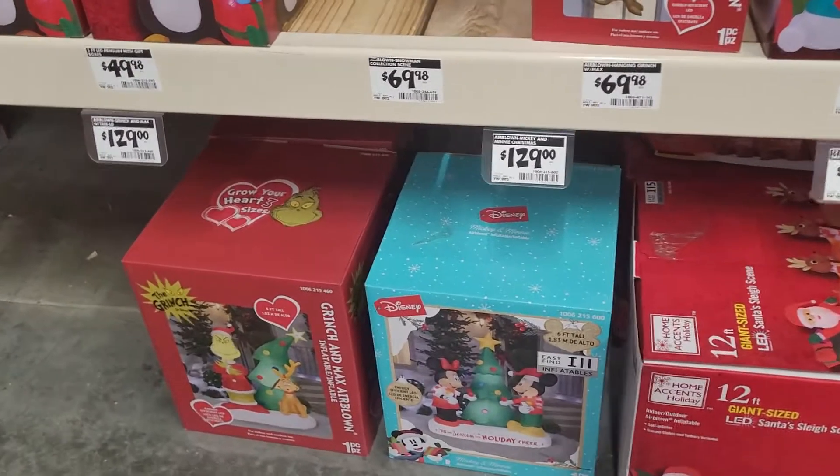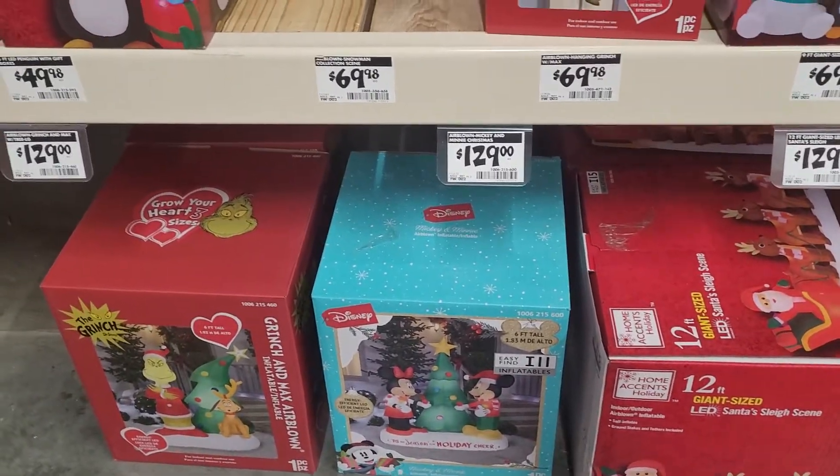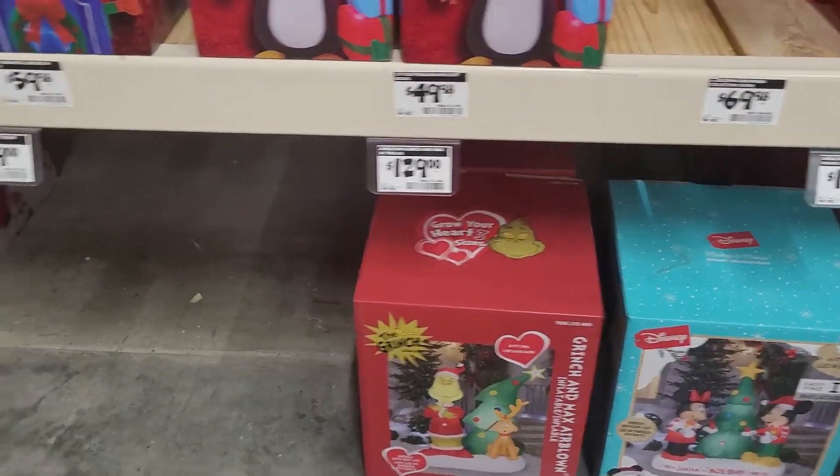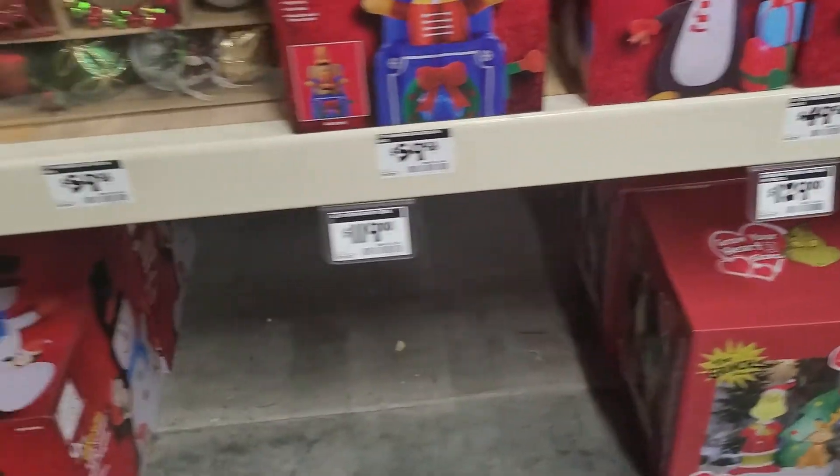And they've got the Christmas tree with Mickey and Minnie — it's six feet tall. And they've got the Grinch with a reindeer and a Christmas tree right there. Some things are out of stock, as you can see.